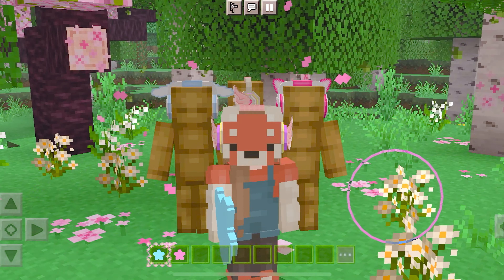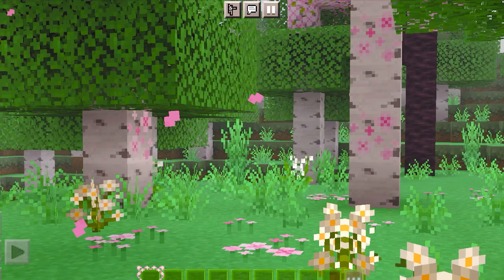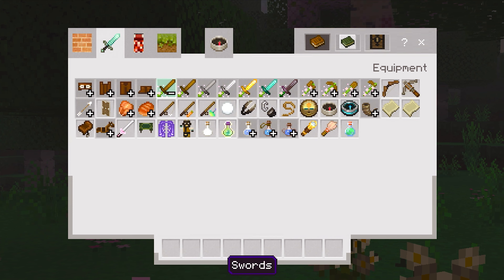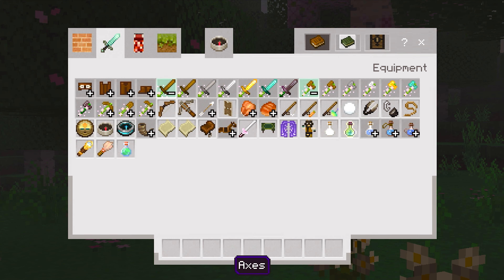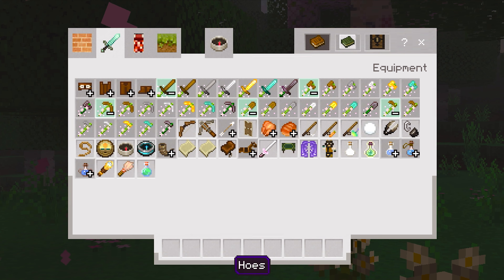You will look so adorable wearing these, especially if you're a sand rail lover. This pack is called Flower Tools and it adds custom flowers to all the Minecraft tools. All of the Minecraft tools from wood to netherite should have flowers on all of them. They look so pretty. Maybe if you're into cottagecore, this is a pack I would definitely recommend.